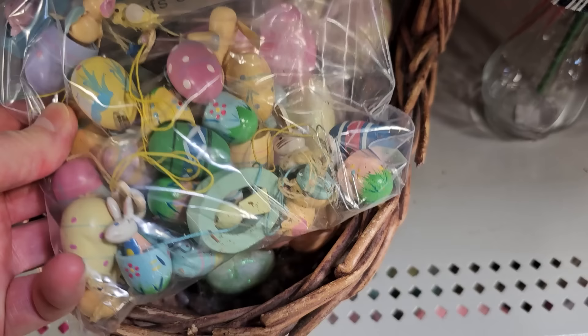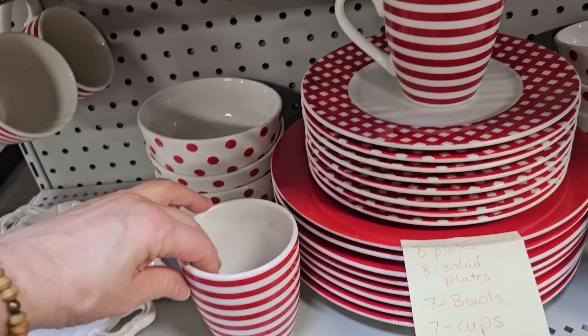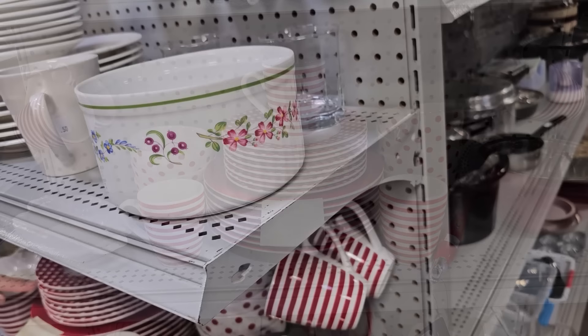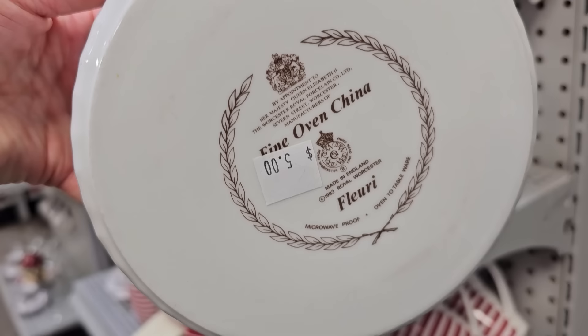Y'all, I turned the corner and found this — it's Pfaltzgraff Kenner Red. You get almost eight place settings here, and I think they said it was going to be less than $40. I looked up one four-piece place setting online — listed for $46.50. Steal of a deal! And I thought this would be fancy for a water dish for your pet. They've got it here for $5 — it's Fontana, made in England. I'm sure your pet would love that.